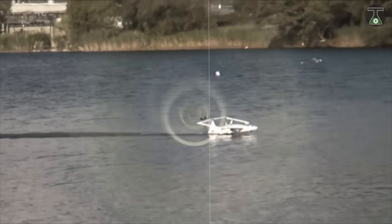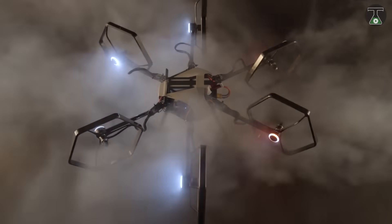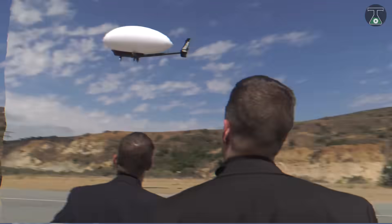Hi everyone, welcome to TTI! Welcome to a whole new world of drones! In this video, we're counting down our list of the 10 most amazing drones that will blow away your mind. So sit back, relax and enjoy the video!